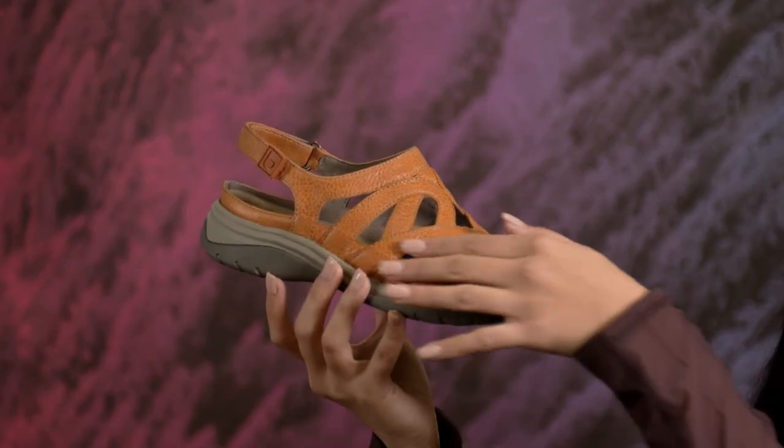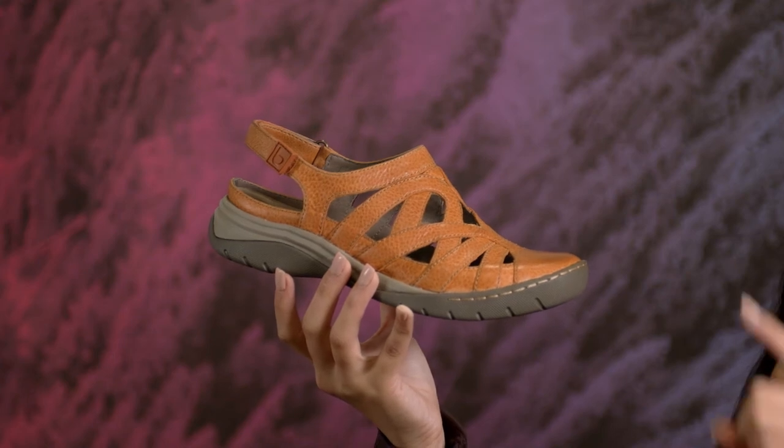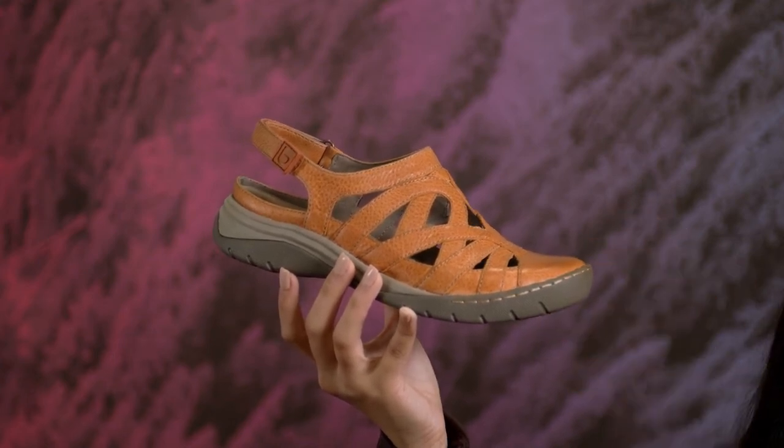We've taken the best parts of our ultra-popular McLean series and put it in a new water-friendly design with waterproof leathers and a quick-drying footbed. The outdoor lover in you will adore the added coverage of the closed-toe and grippy slip-resistant outsole for those slippery rocks and streams.